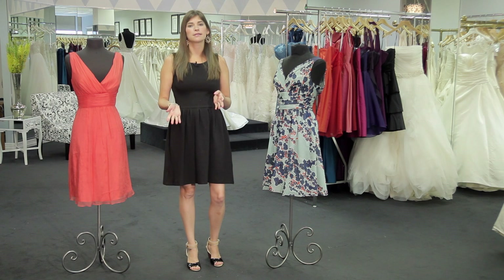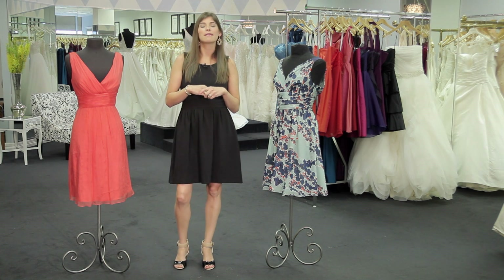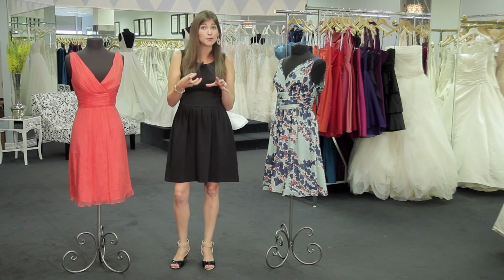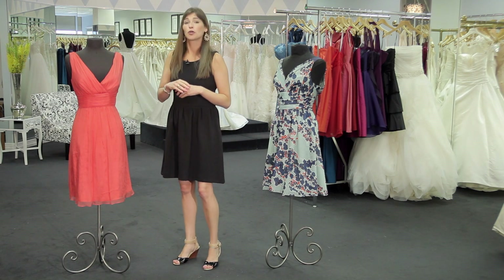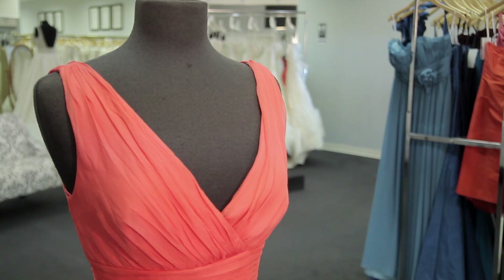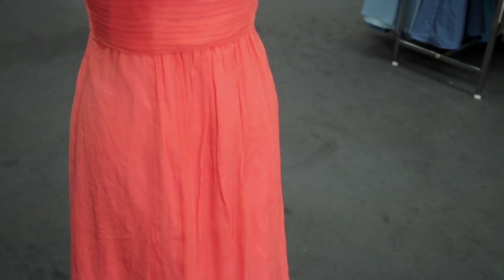One of the most important things in talking about beach weddings is think about travel. You're going to be on a plane, you're going to have to pack your dress, and you don't want it to be a big ball of wrinkles by the time you get to the beach. This first dress that I've chosen is a crinkle coral chiffon. The crinkle is a great fabric because it does not show wrinkling.